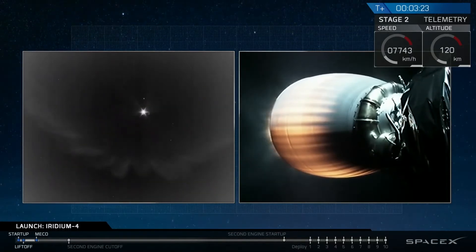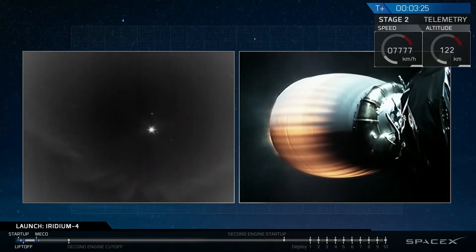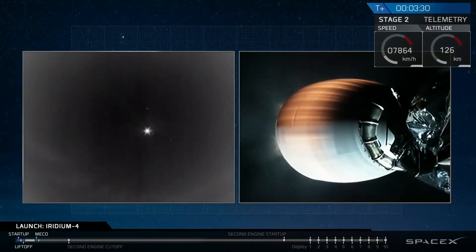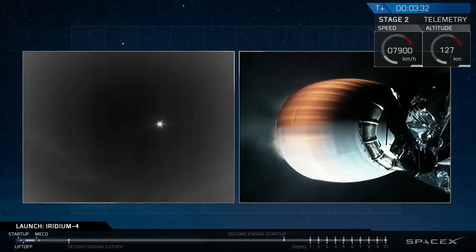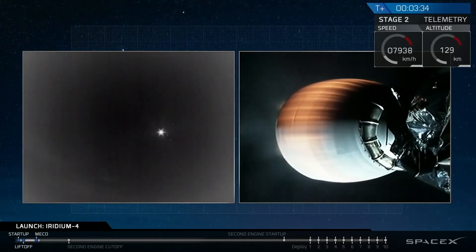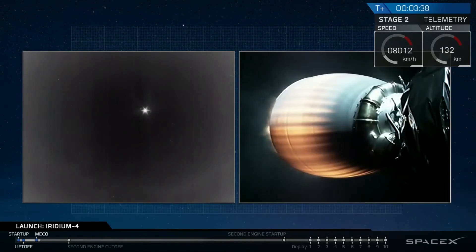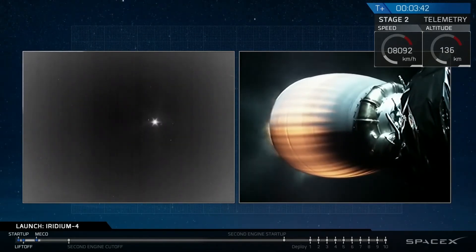You can hear the applause from the team gathered around Mission Control Center here in Hawthorne. It's 5:30 in the evening, second shift is in, they're watching the flight. Fairing separation looked very good, exposing the 10 Iridium Next satellites to the vacuum of outer space. We're three and a half minutes plus into the flight. Second stage performance continues to look excellent.